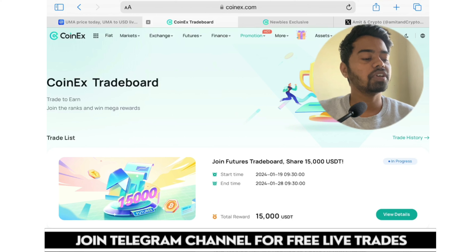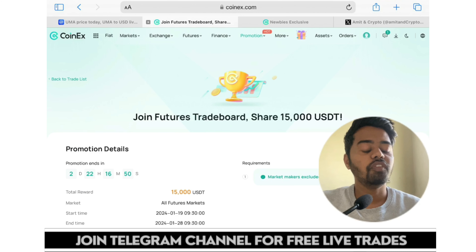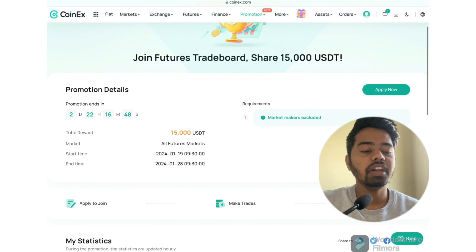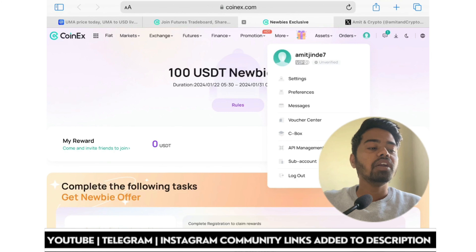On the trade board, you can see an ongoing trade board — join the futures trade board sharing 15,000 USDT. This promotion is ending in just two days. You can go and apply now by following the simple steps.